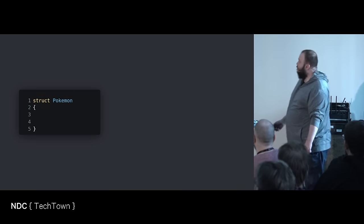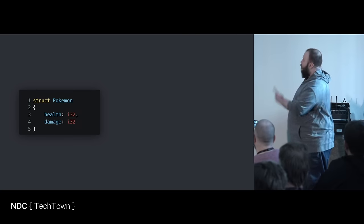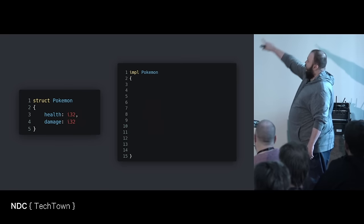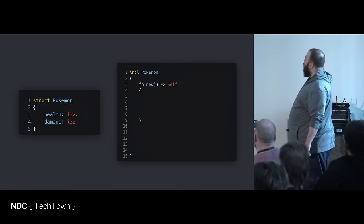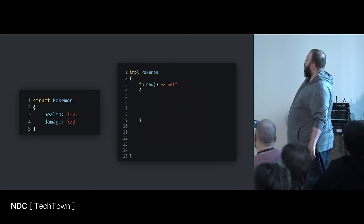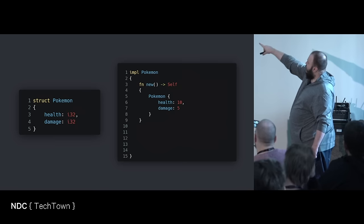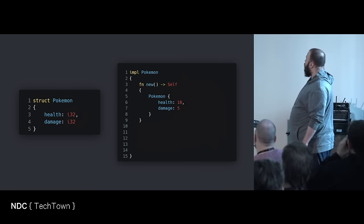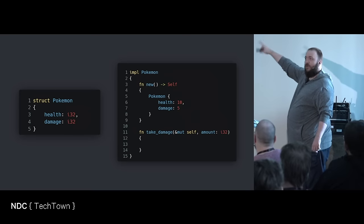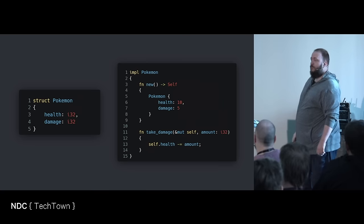Let's implement that in Rust. A Pokémon has certain health and can do a certain amount of damage. When you want to implement functions onto a struct in Rust, they are separated out — you have the struct, and then you have the implementation for the struct. This is what we might think of as a static function to create a new Pokémon. It returns a type of itself. Remember that returning without a semicolon means I'm actually returning the Pokémon out from the function. It has 10 health and it does 5 damage. Then there's a function 'take_damage': it has a mutable self — so this is a non-const function — and the amount of damage to take. Simple as that. I reduce the health.